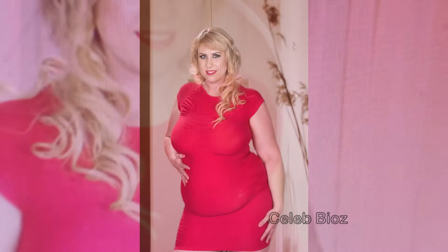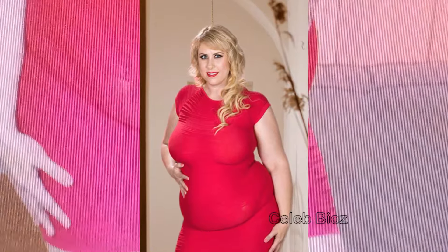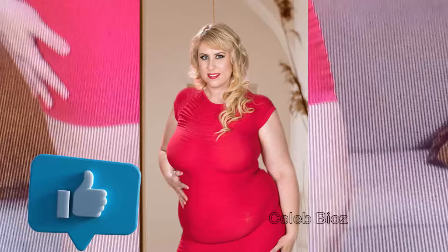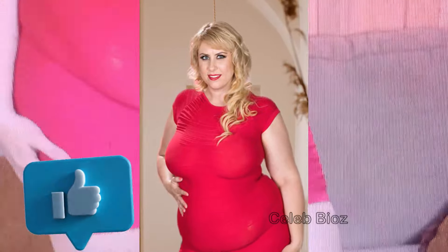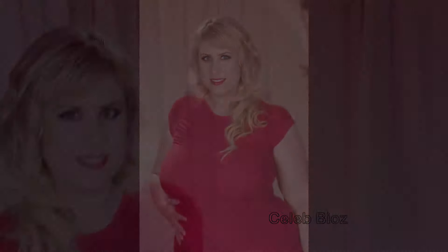Senior Lady 3. Bold and beautiful, our senior dazzles in a red plus-size open-back sleeveless midi dress. This ensemble celebrates curves and confidence, showcasing that fashion is for everybody. Don't miss the chance to make this empowering look yours — find the outfit link in the video description.